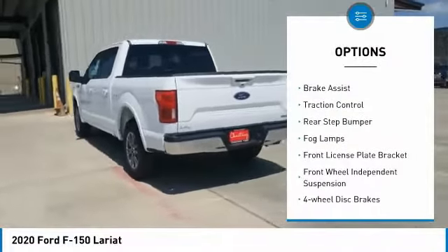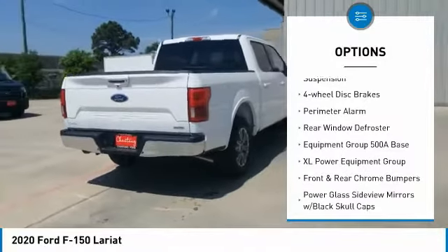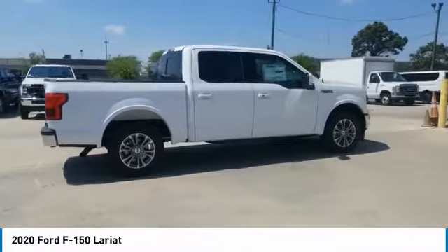Electronic stability control. Brake assist. Traction control. Rear step bumper. Fog lamps. Front license plate bracket. Front wheel independent suspension. Four wheel disc brakes.